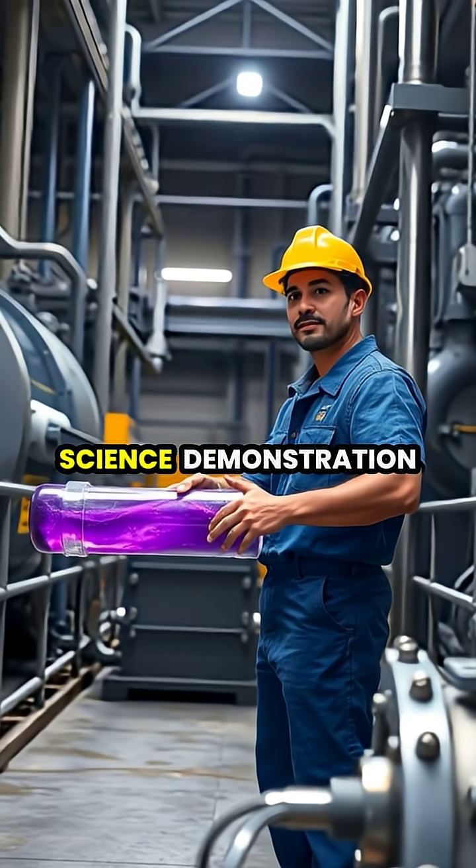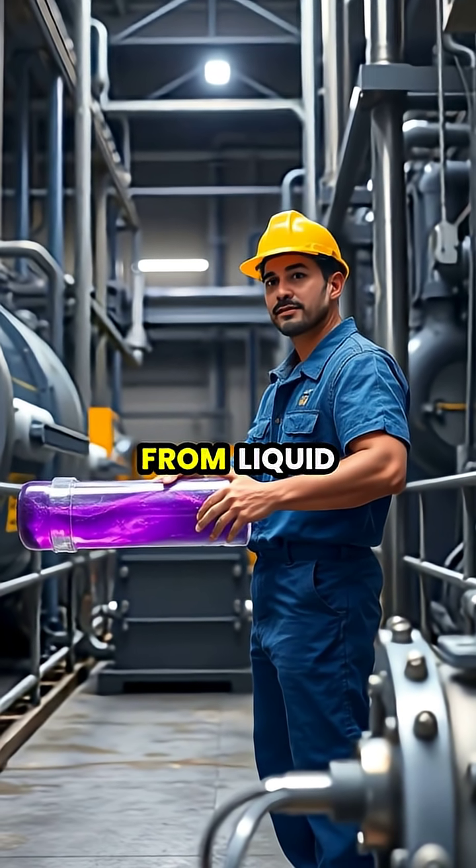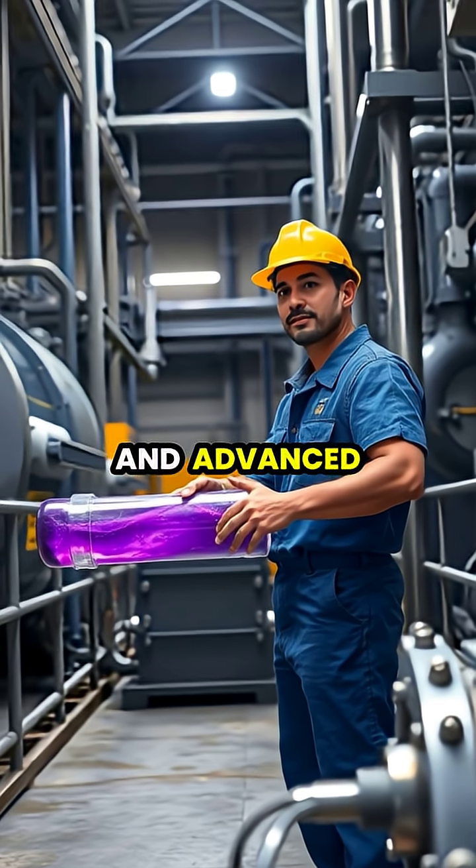Beyond being a fascinating science demonstration, non-Newtonian fluids have practical applications in everything from liquid body armor and sports equipment to vibration dampening and advanced manufacturing.